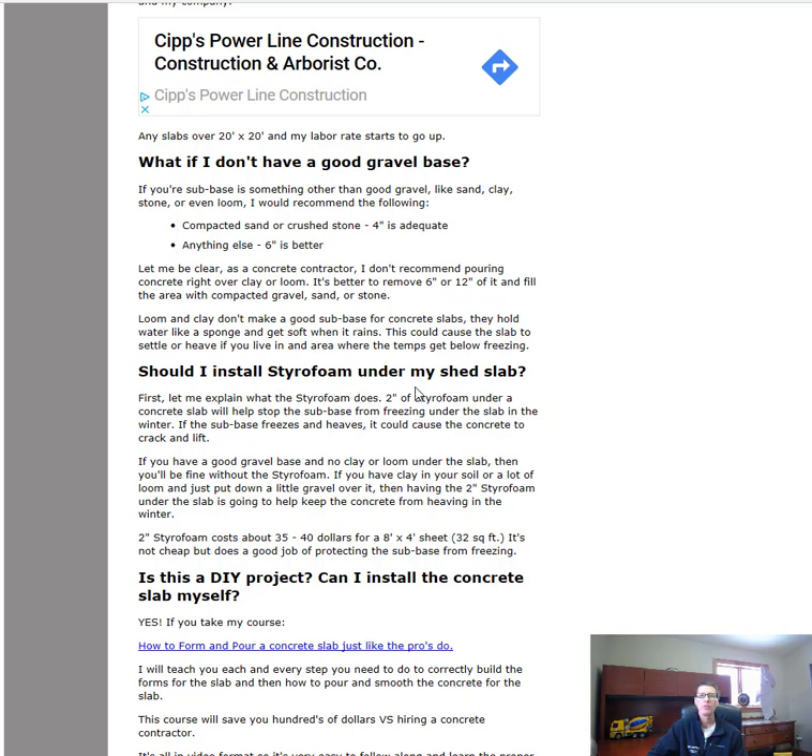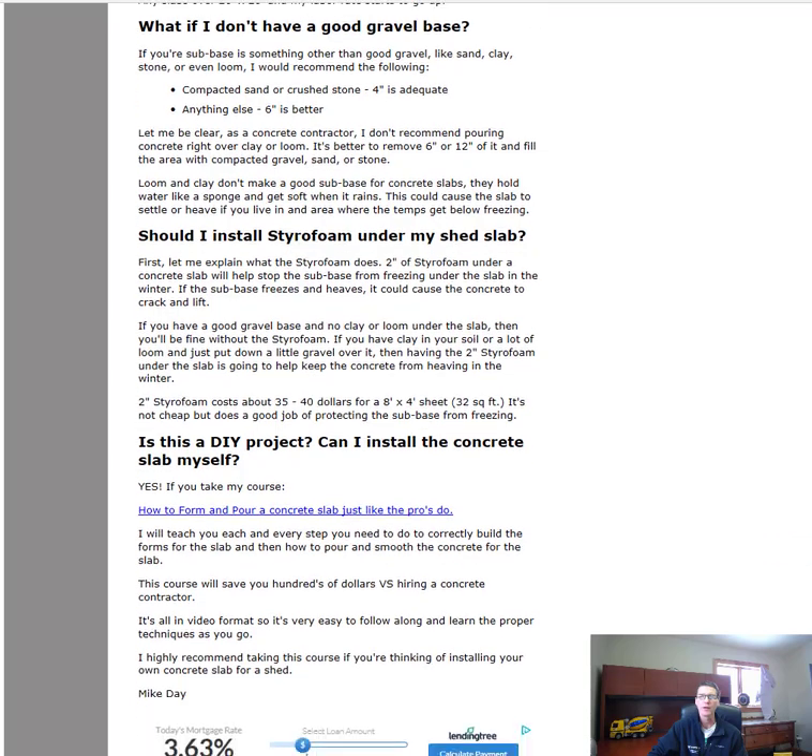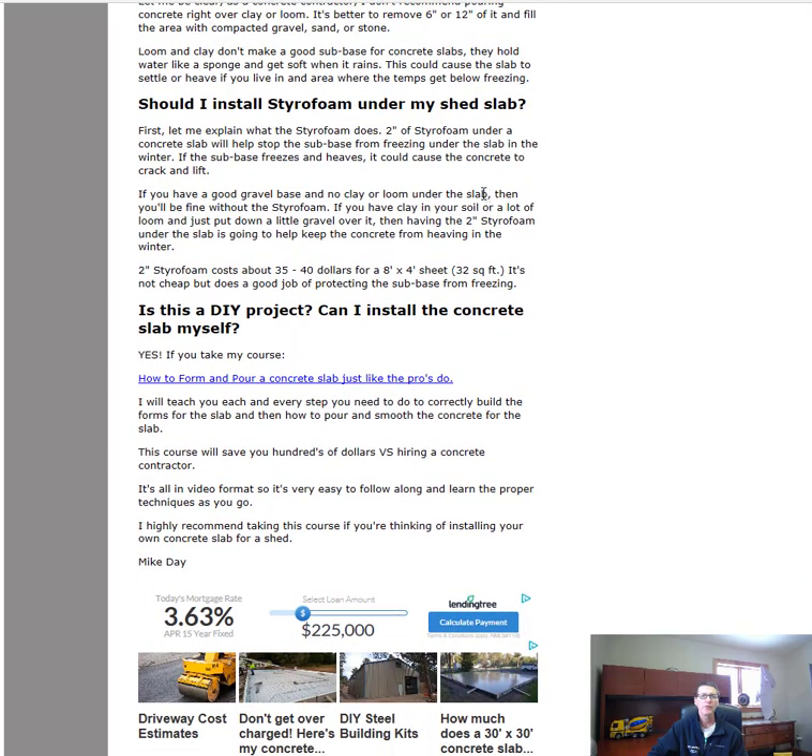Should you install styrofoam under your shed slab? Styrofoam under a slab helps keep the sub-base from freezing in harsh temperatures like we have here in Maine. We put two inches of styrofoam under a lot of our slabs — it helps keep them from moving, keeps the frost from getting under them and heaving and cracking them. Two inches of styrofoam costs about $35 to $40 for an 8x4 sheet, so it's not cheap, but it's good insurance if you don't want your slab to crack and heave in winter months.